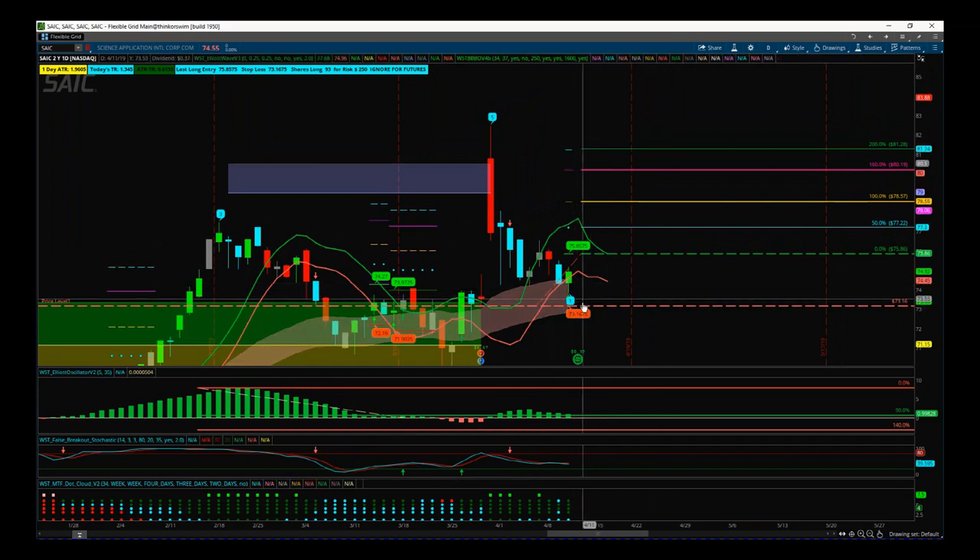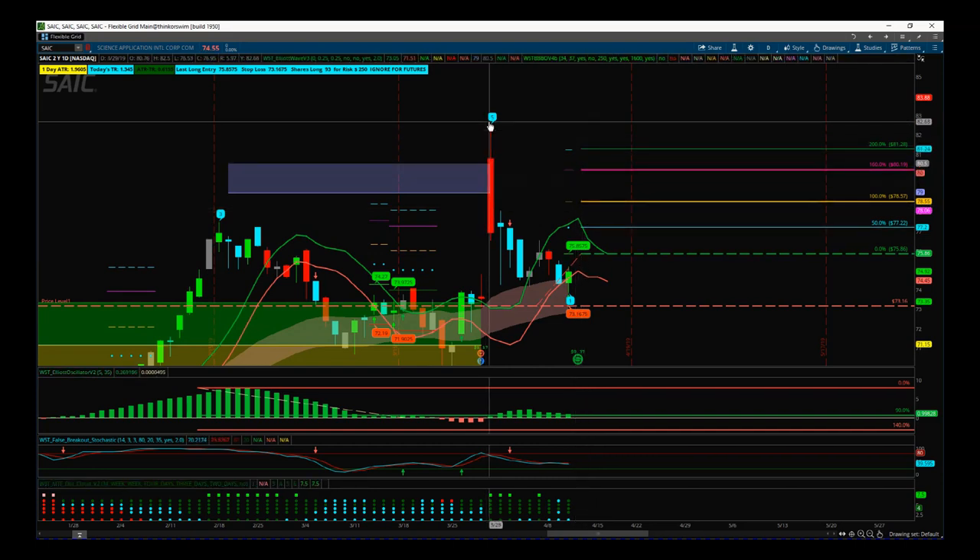We've got a tight entry and tight stop. The stop is 73.16, the entry is 75.86. We're rounding that up a little bit, but our black box breakout indicator just prints that off with the entry in the bubble. You can see the risk/reward here — we are one to two to this previous high.